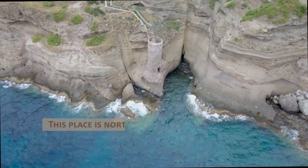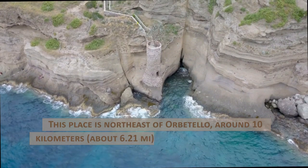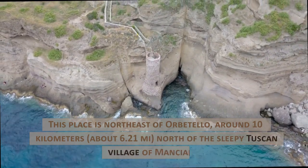This place is northeast of Orbetello, around 10 kilometers, about 6.21 miles, north of the sleepy Tuscan village of Manciano.